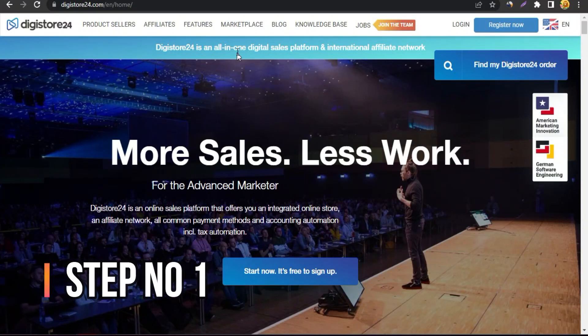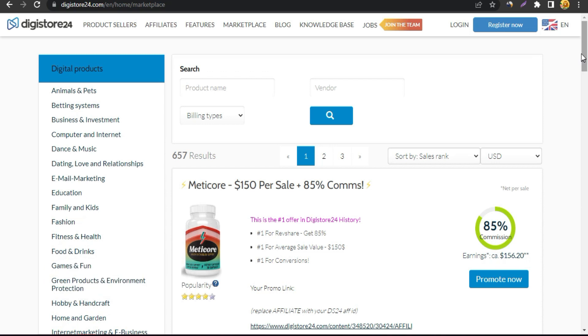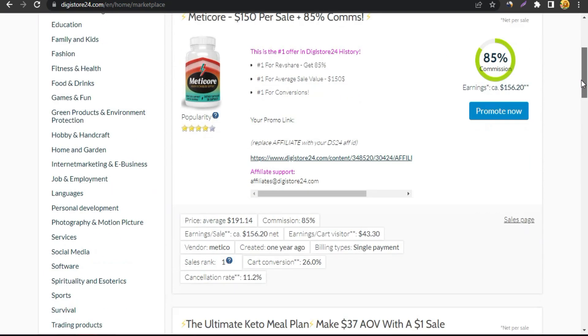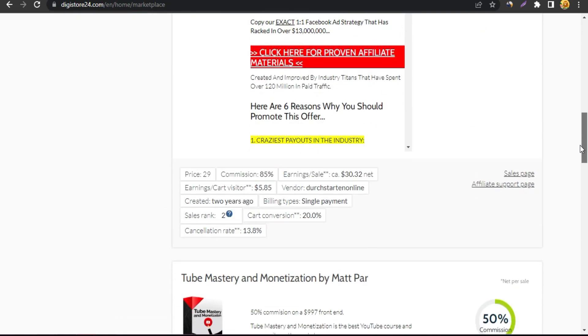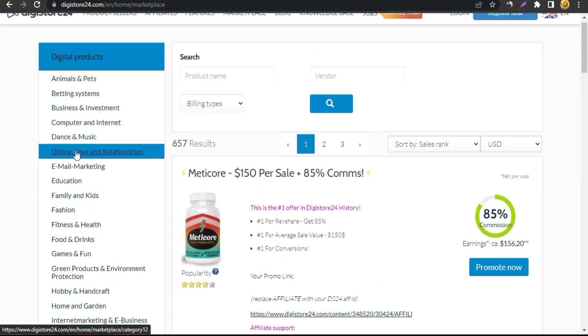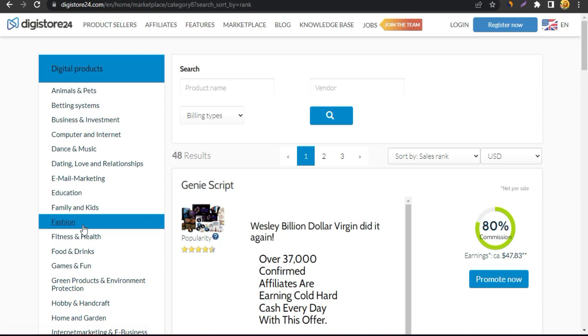The first step is to go to Digistore24. Click on the marketplace — I'm going to show you the strategy that big affiliate marketers use to promote their affiliate offers and generate sales. First we're going to select an offer. Today I'm going with the personal development niche because that niche converts really well with this method.